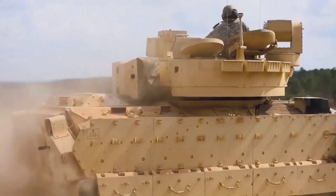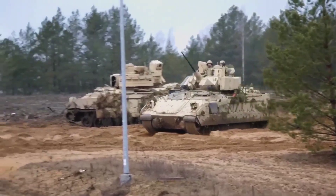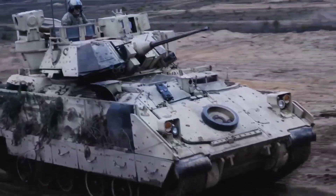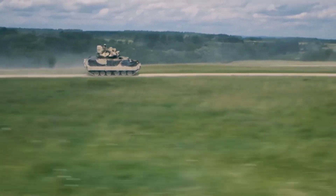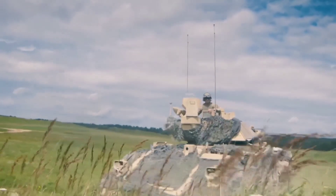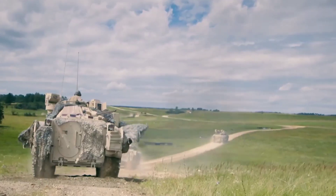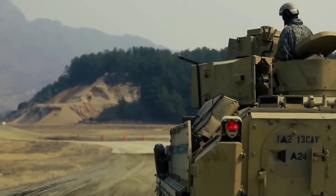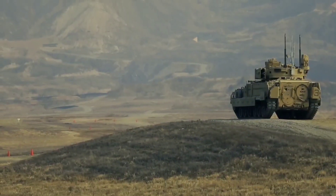Equipped with formidable weaponry, including a 25mm M242 chain gun, TOW anti-tank missile launchers and a coaxial 7.62mm machine gun, the M-2 Bradley is a formidable force multiplier. Its versatile armament allows it to engage both ground targets and armored vehicles with precision, enhancing the combat effectiveness of infantry units and contributing to the overall success of military operations.